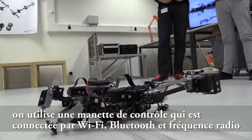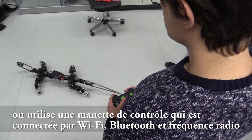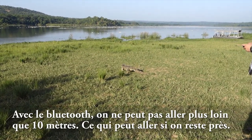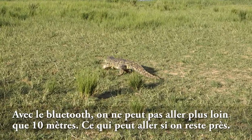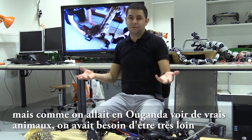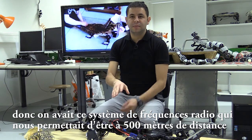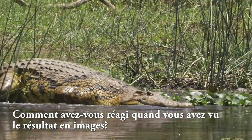We use a remote controller connected via Wi-Fi, Bluetooth, or radio frequency, so we can control the robot's motion with a joystick — basically like a video game. With Bluetooth you can't go beyond 10 meters, which is convenient up close. But since we were going to Uganda to be near real animals, we needed to stay far away from these large creatures, so we used the radio frequency system, which allows connection up to 500 meters away.